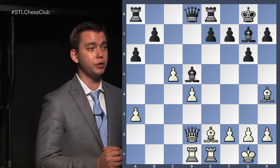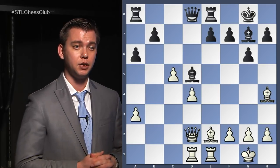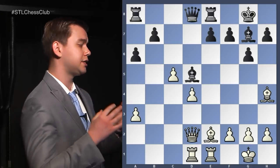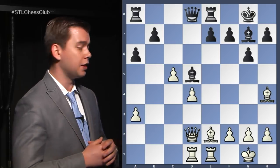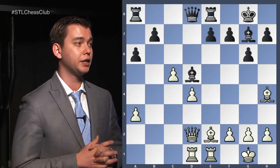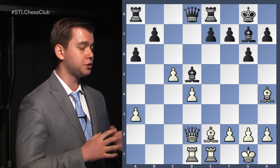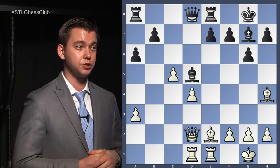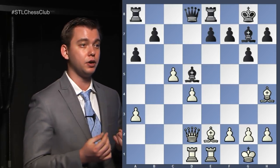First of all, what we do when we get a puzzle or position is to do an assessment of the position — a step that sometimes people forget. How do we assess the position? We need to figure out who is better. Number one, count the material balance. As you can see, both sides have two bishops, two rooks, a queen, and each side has six pawns. So materially speaking, we have an equal position.